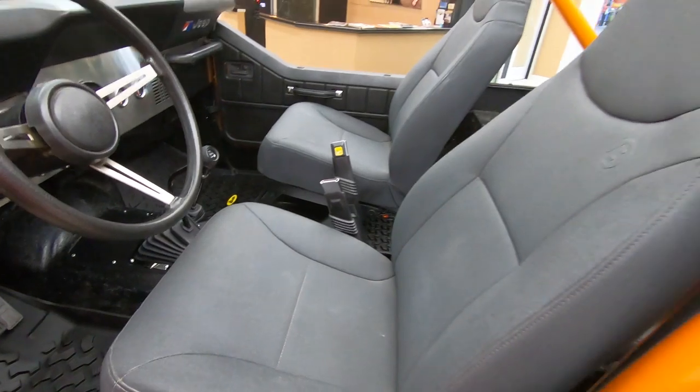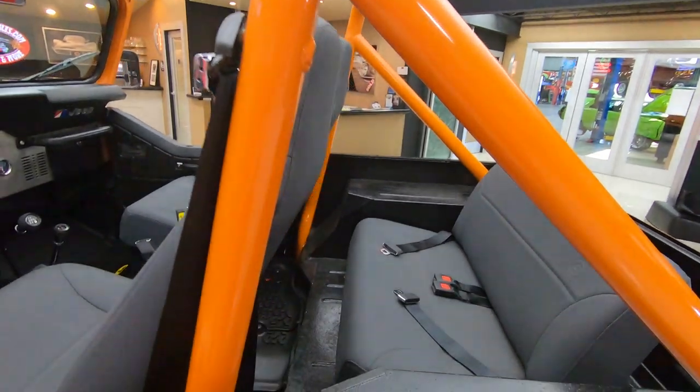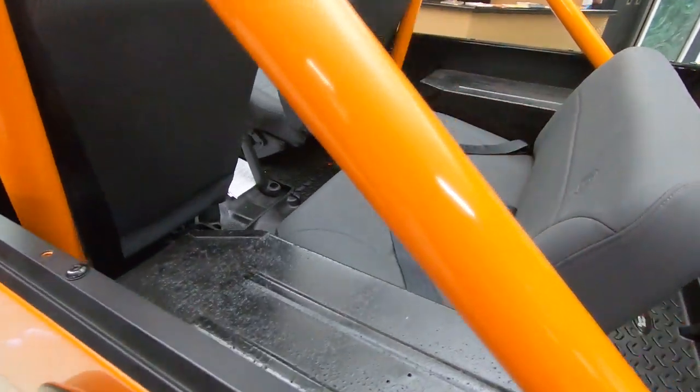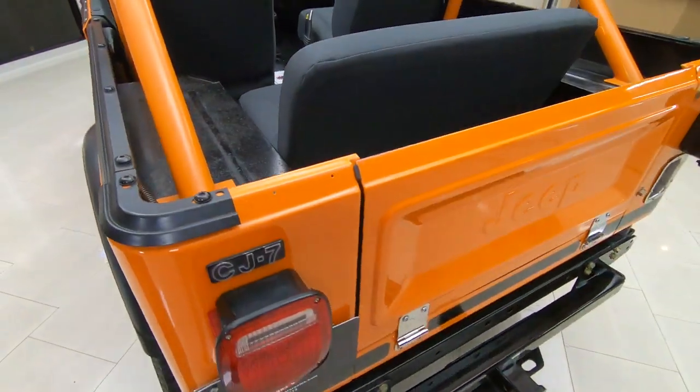I can't wait to get out and drive this — I haven't had a chance to drive it yet. We're going to go out and do the driving video here in a minute. We're going to have some fun. Hopefully there will be some sand dunes we can go drive around on — bring back some real memories.